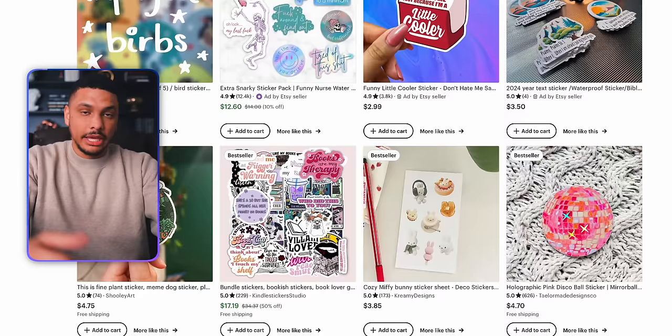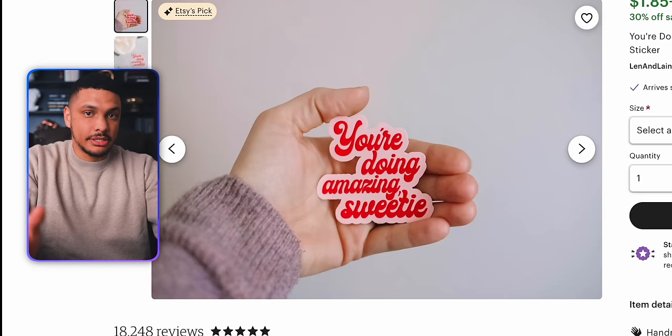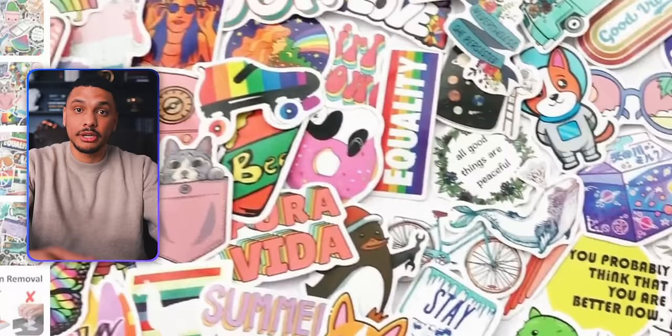In terms of these sticker designs, you really shouldn't have to overthink it. If we look at some of the stickers that other people on Etsy are selling, you can see that for the most part these designs are very simple — typically it's either a two to three word phrase, or it's a picture of something. And this is something that we can easily replicate within Kittle. Let's go ahead and do another design so that you can see for yourself just how easy this is.